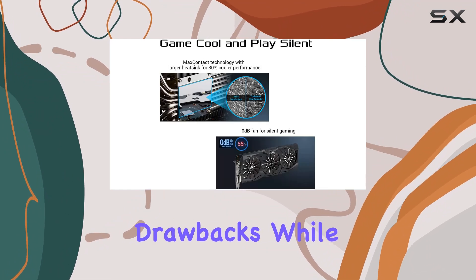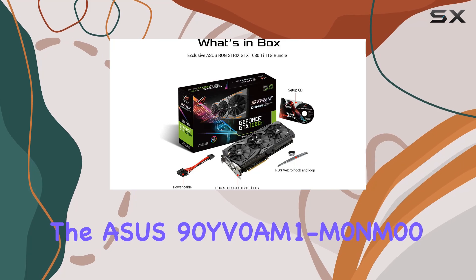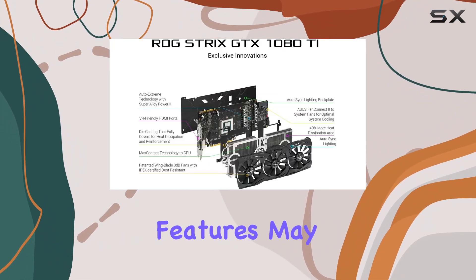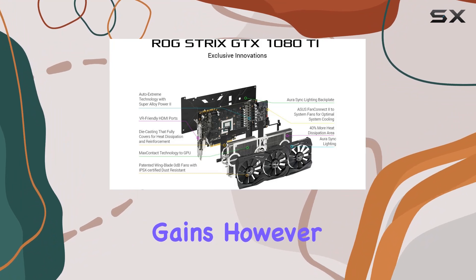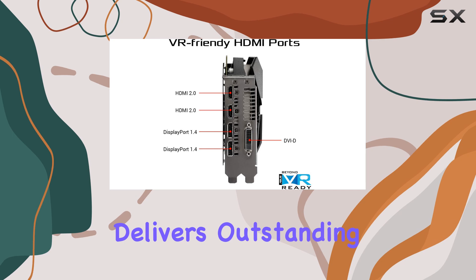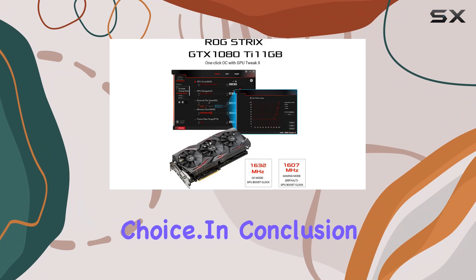No product is without its drawbacks. While the Asus 90YV0M1M0-M00 excels in performance, it's worth noting that newer models with upgraded features may offer even greater performance gains. However, if you're looking for a reliable workhorse that delivers outstanding gaming performance without breaking the bank, this card is an excellent choice.